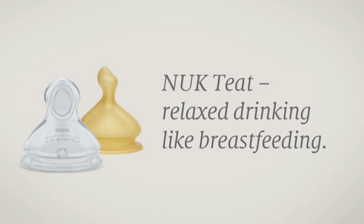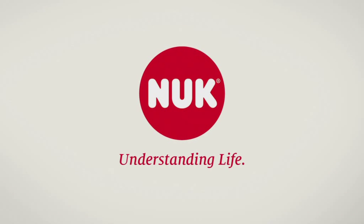Nook Teat — relaxed drinking like breastfeeding. Nook. Understanding life.